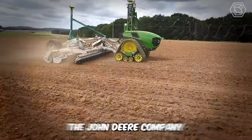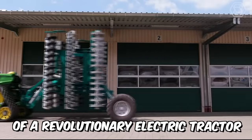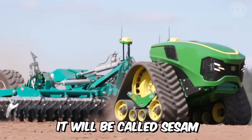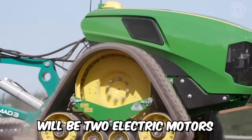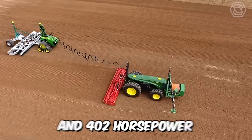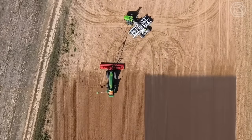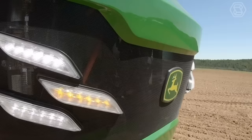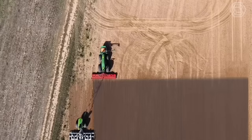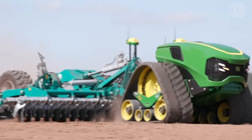Not so long ago, John Deere presented its new prototype of a revolutionary electric tractor. It will be called CSAM, and under its hood will be two electric motors with a capacity of 150 kilowatts each and 402 horsepower. However, there's currently no information as to how long this new creation will be able to work in the field without recharging, which is also important.